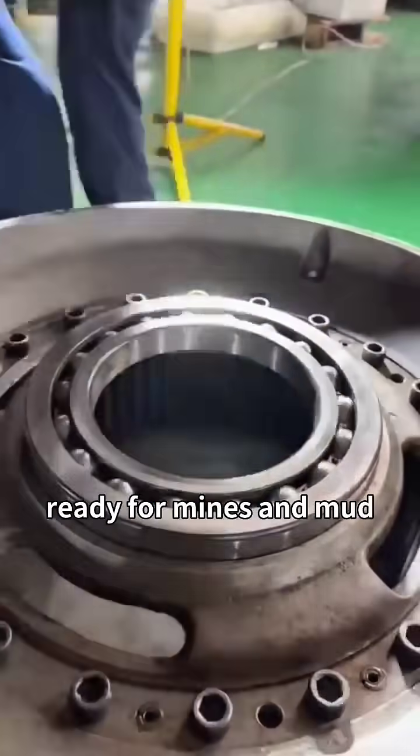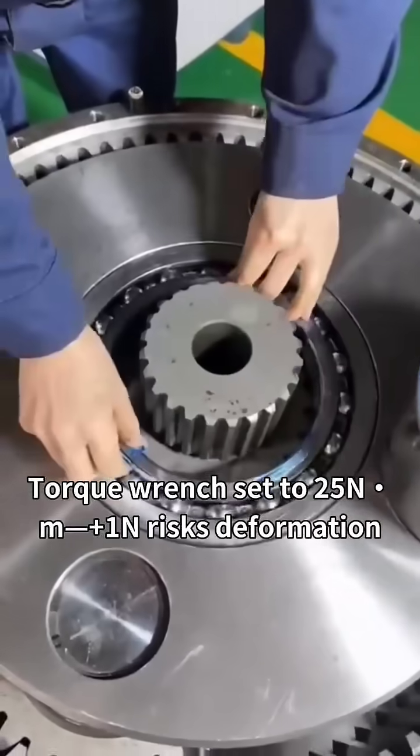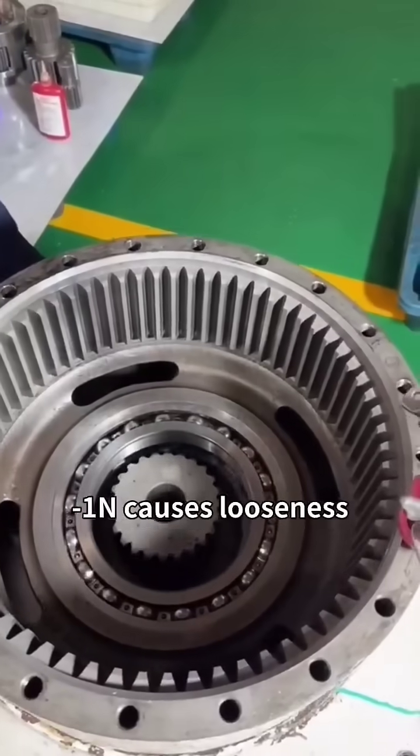Millimeter-precision assembly: grease applied like frosting on a cake. Torque wrench set to 25 N·m plus 1N — wrist deformation. Minus 1N causes looseness.